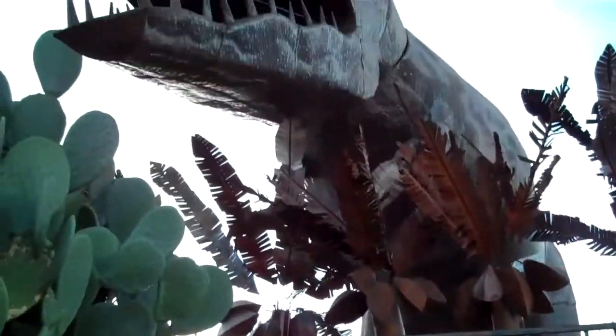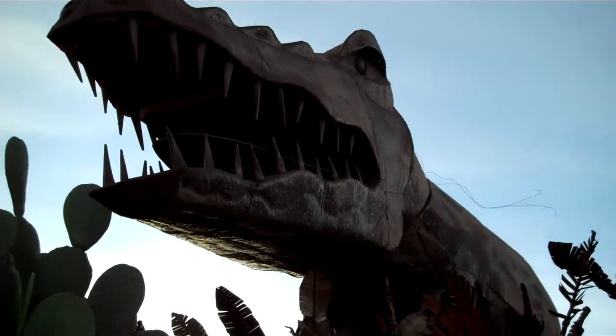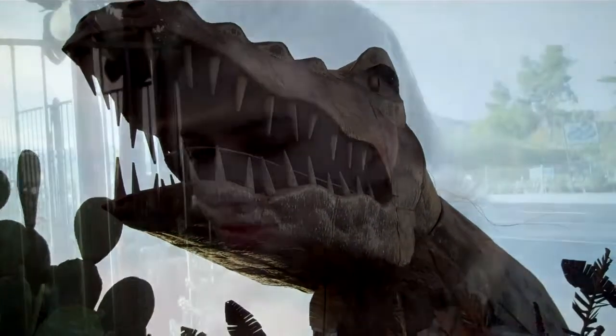And check out T-Rex-O. A mere $25,000 plus shipping and you can own him too. Just give us a call.